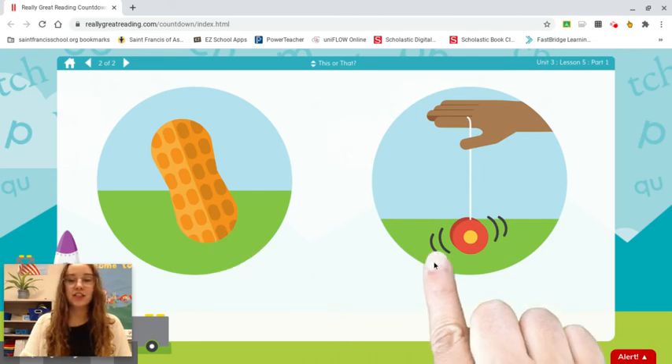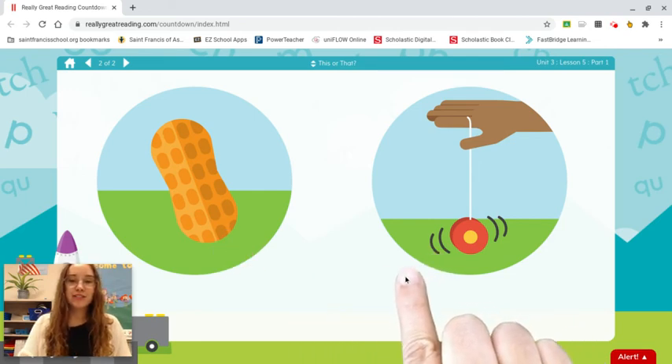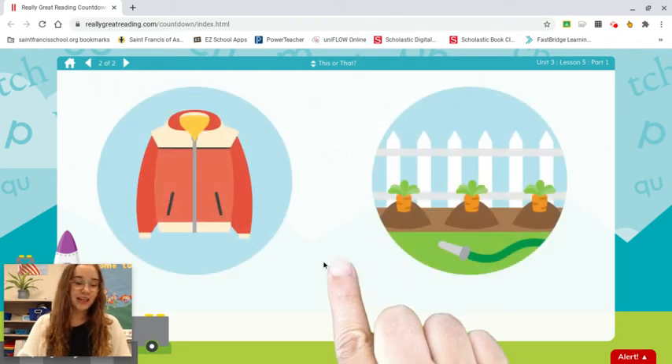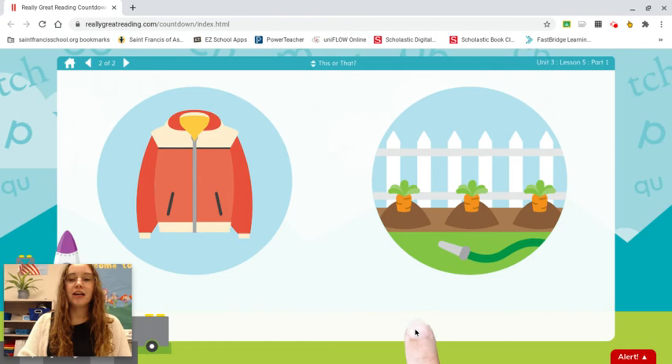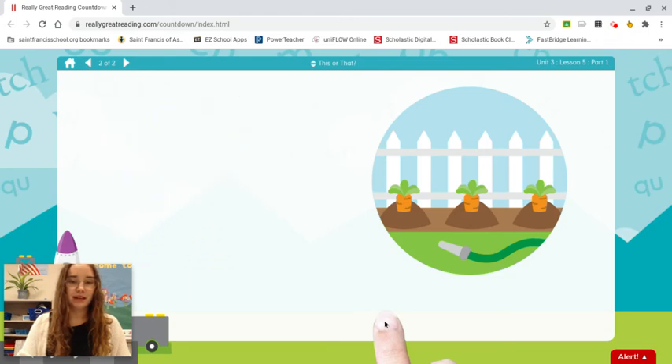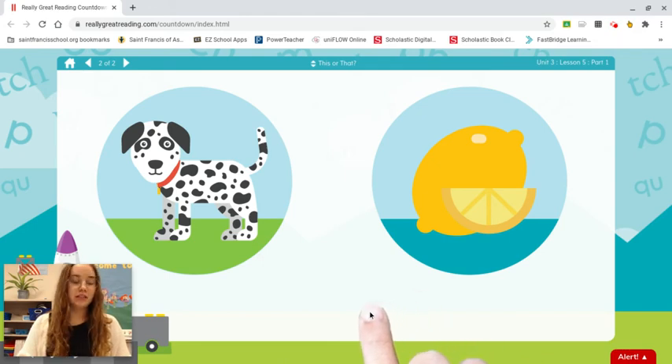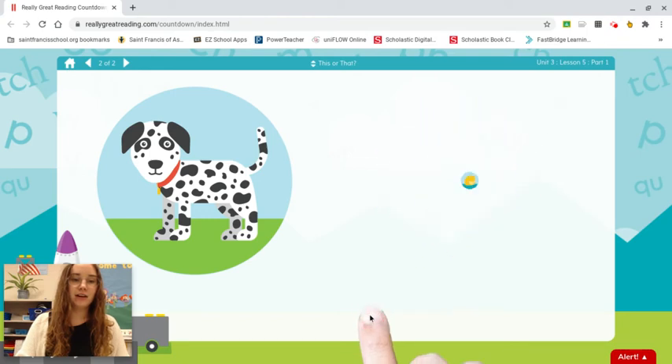Peanut. Yo-yo. Which word starts with yuh? Yo-yo. Jacket. Garden. Which word starts with guh? Garden. Dog. Lemon. Which word starts with duh? Dog.